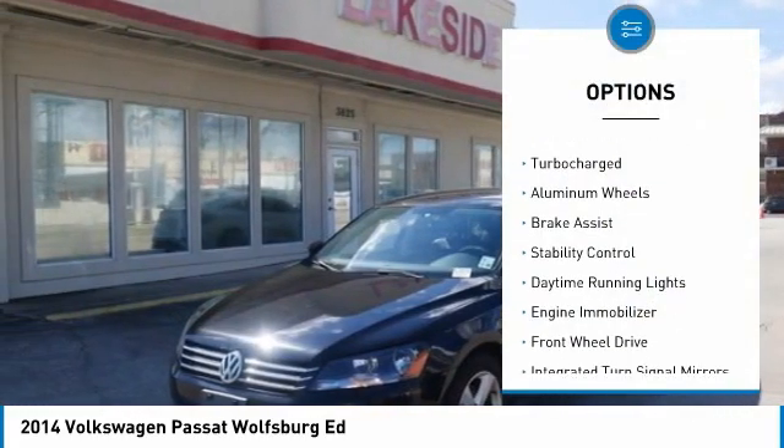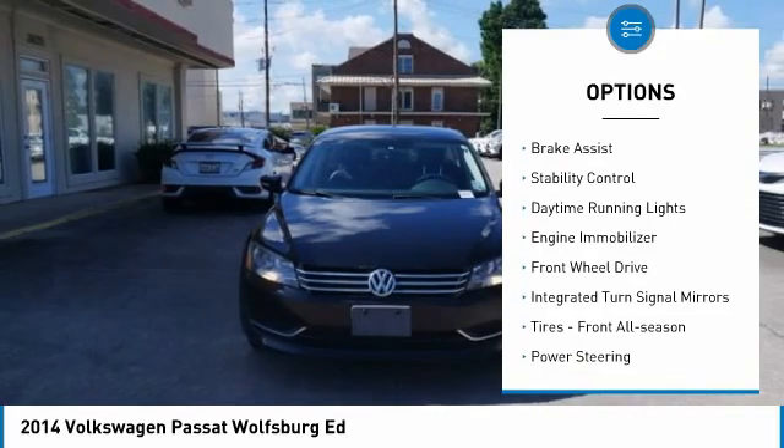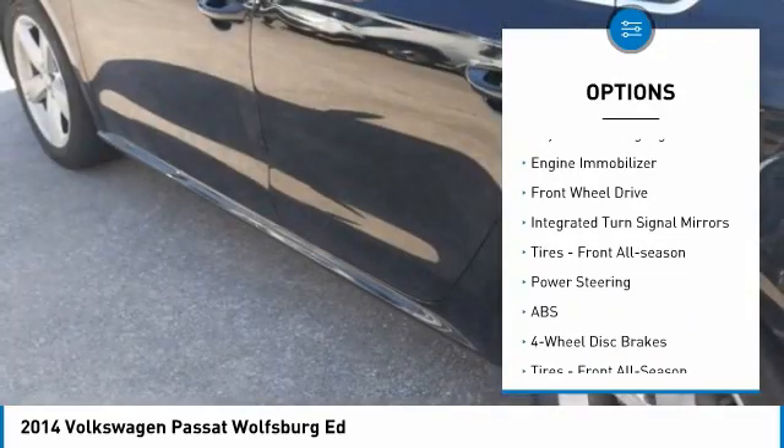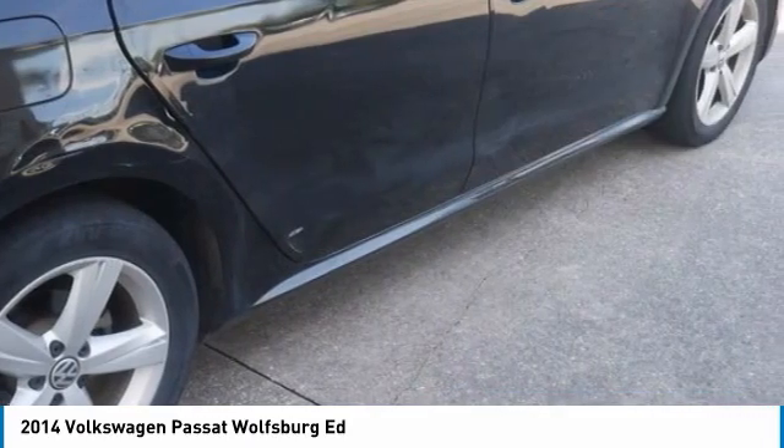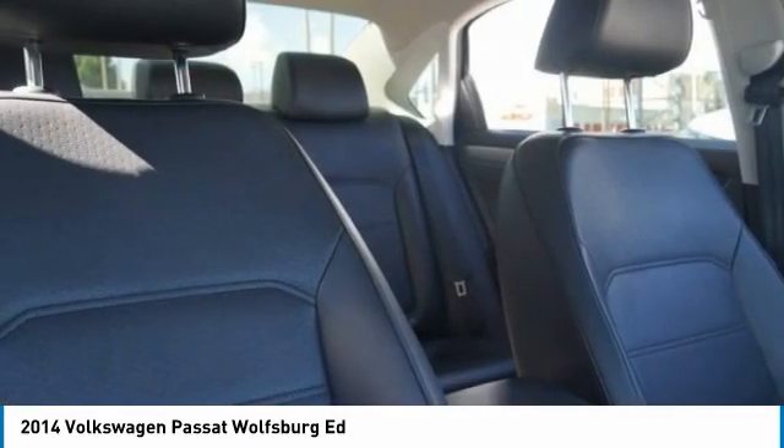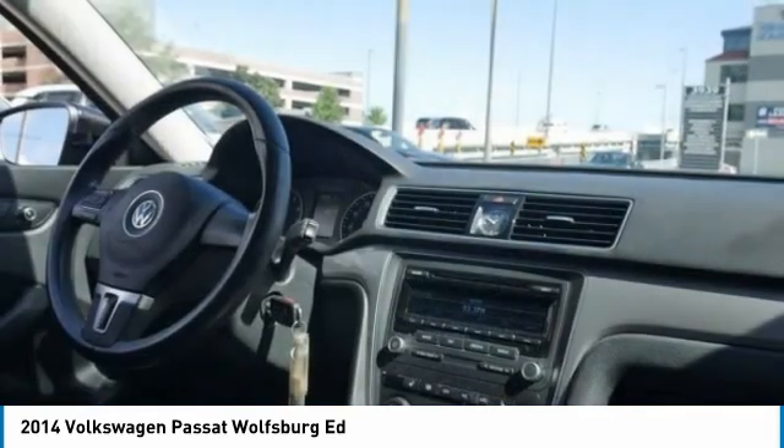Tire pressure monitor, turbocharged, aluminum wheels, brake assist, stability control, daytime running lights, engine immobilizer, FWD, integrated turn signal mirrors, and front all-season tires.